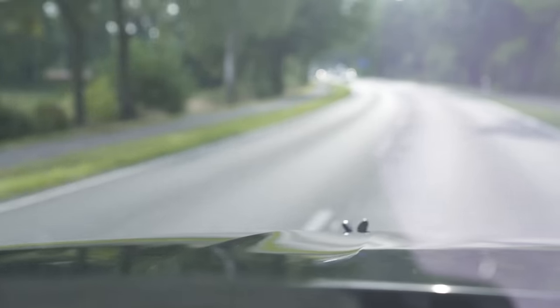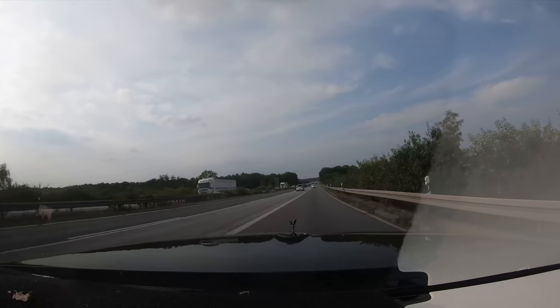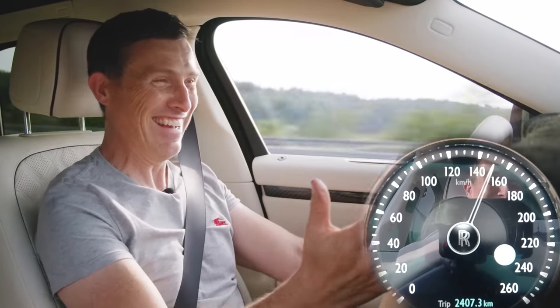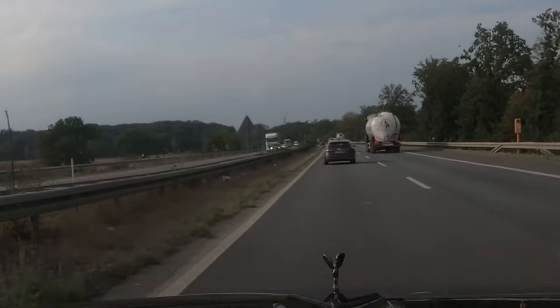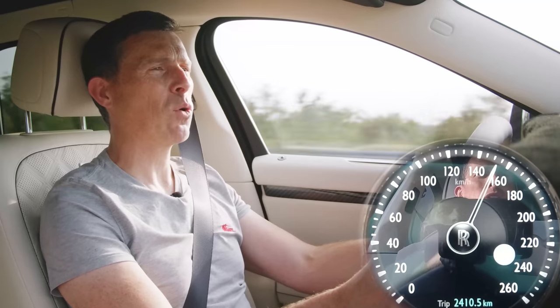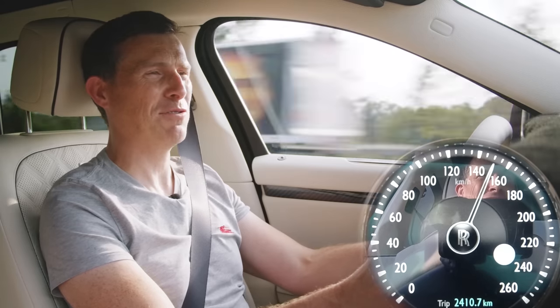I raise the Spirit of Ecstasy before heading out onto the autobahn. I've got 700 horsepower so trucks don't matter. This is too much fun, just having this power in this car. People aren't quite used to seeing a Rolls-Royce filling their rear view mirror in such an aggressive way.